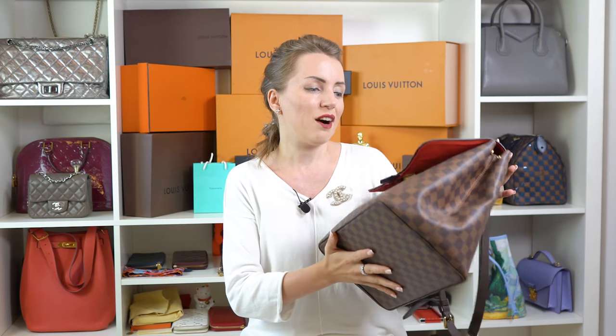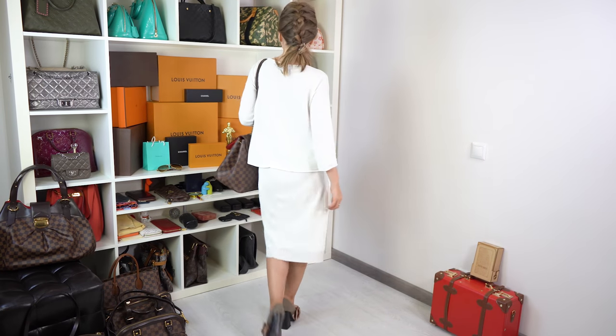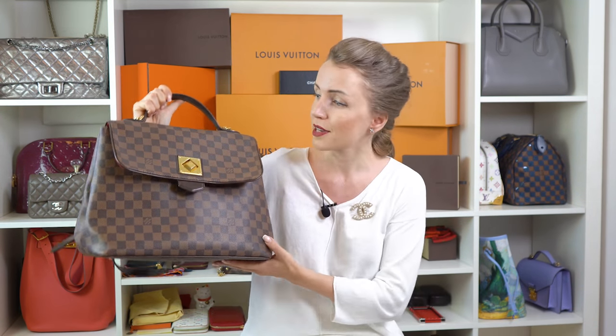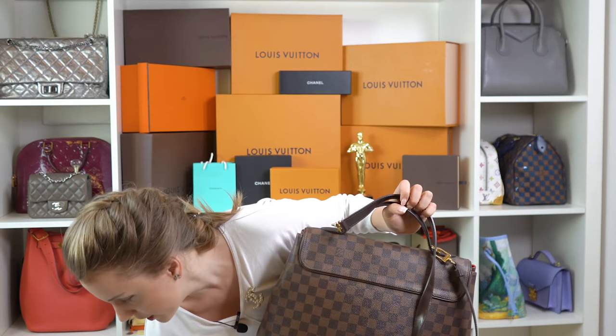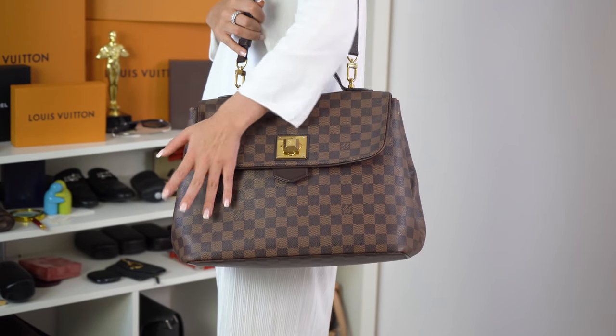Next is the beautiful Bergamo GM — the largest size. This bag is discontinued, so you can only find it pre-loved. It's one of my favorite handbags and I know a lot of people are huge fans of it. It has a classic, structured, beautiful look — it looks great at the office and everywhere else. It's very stylish and you can use it as a handbag or shoulder bag. It has space for everything you might need, including papers. I have a separate video on the Bergamo GM wear and tear, so check that out if you're interested.